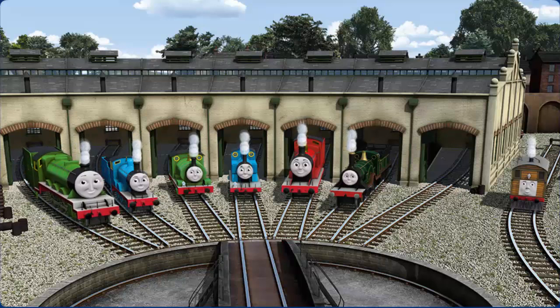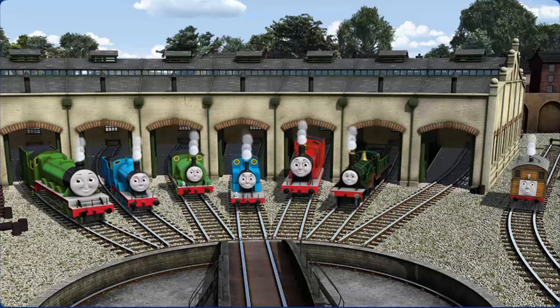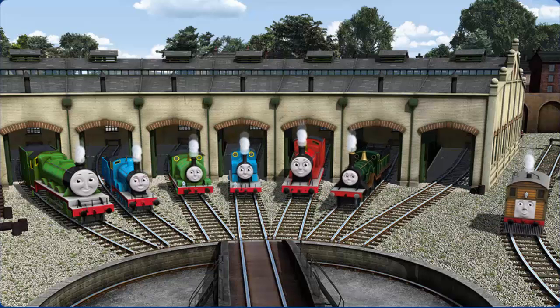You helped repair Henry and Edward and Percy and Thomas and James and Emily and Toby. You are really useful.